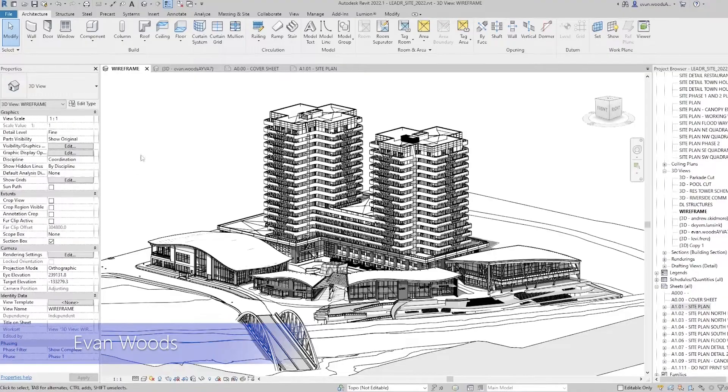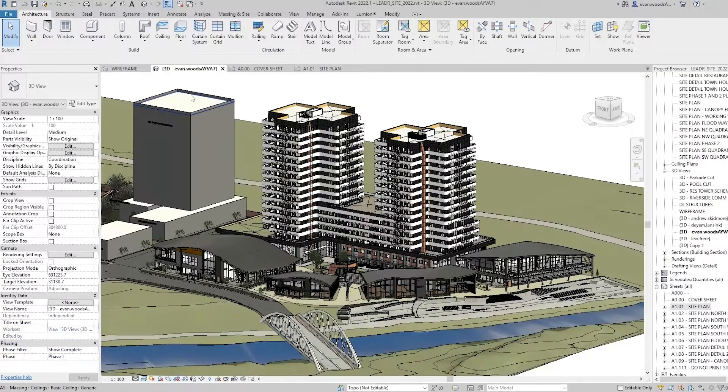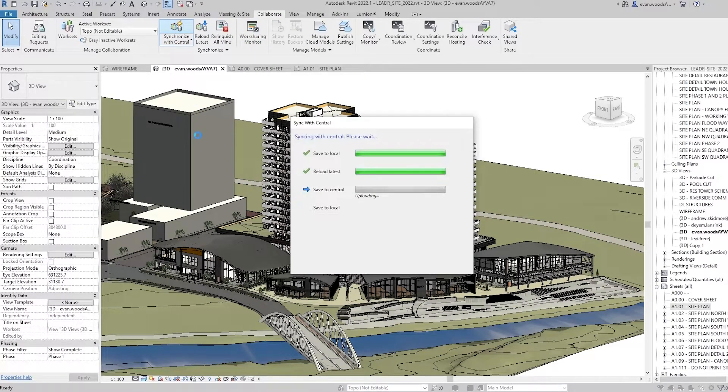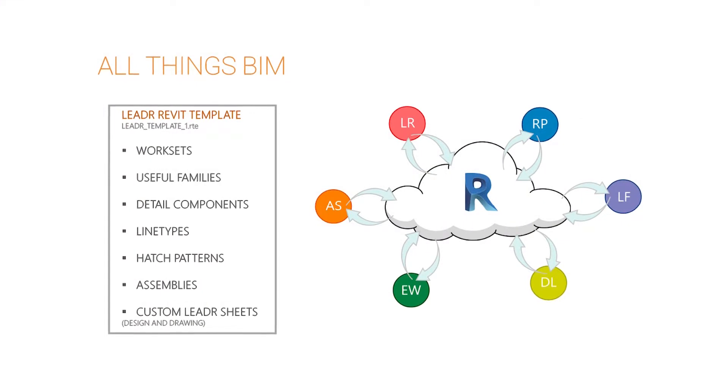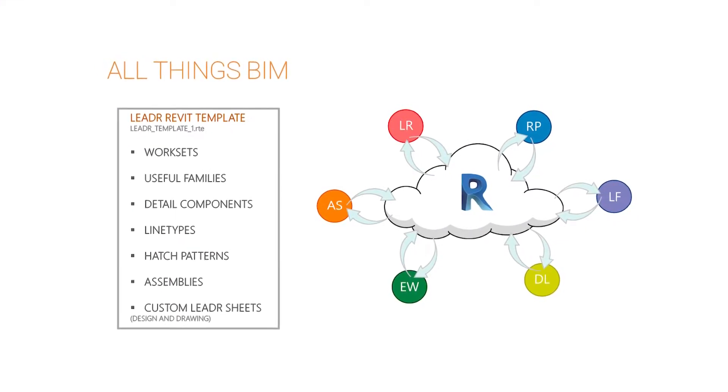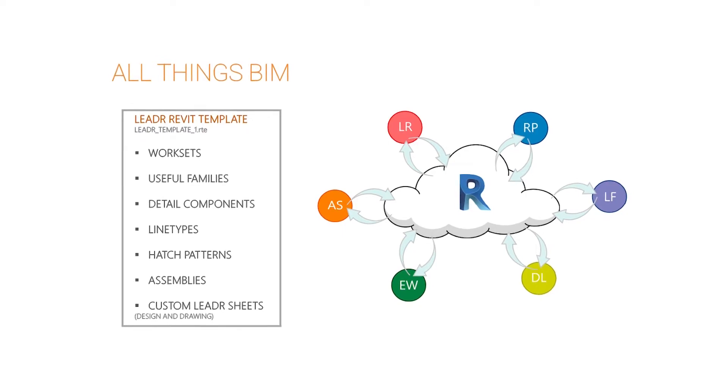Our project heavily relies on BIM to allow us to work efficiently as a team. We used Revit to construct our models and create our deliverables. We utilized Revit cloud sharing because it allowed us to collaborate efficiently and effectively while learning valuable new tools. We decided to create our own custom Revit template for our project models. Although it took quite a while to make, it saved us valuable time as we avoided searching for and creating new families, and our custom template was then applied to all of our Revit models.